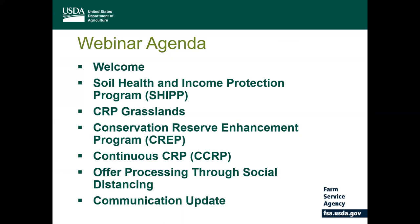Farmers and ranchers who enroll in the programs receive a yearly annual payment for voluntarily establishing long-term resource conserving plant species such as approved grasses or trees and shrubs to control soil erosion, improve the water quality, and develop wildlife habitat on marginal, productive agricultural land. FSA just completed the CRP General Sign-up 54 in late February and over 3.4 million acres were accepted in the first General Sign-up enrollment since 2016.